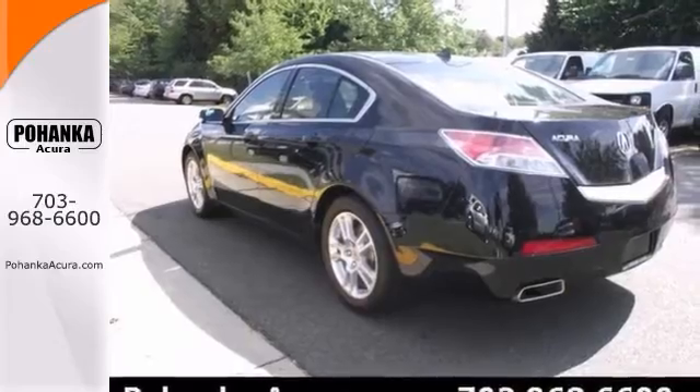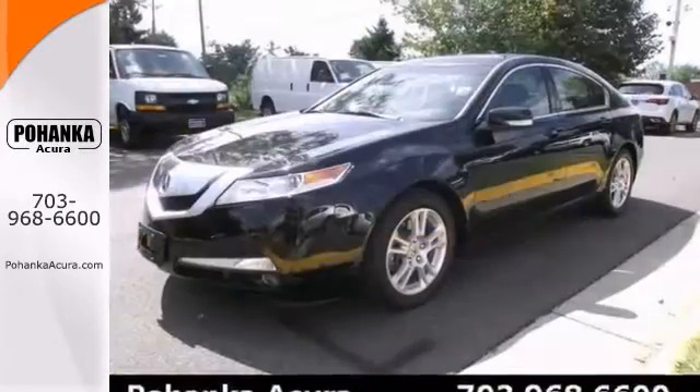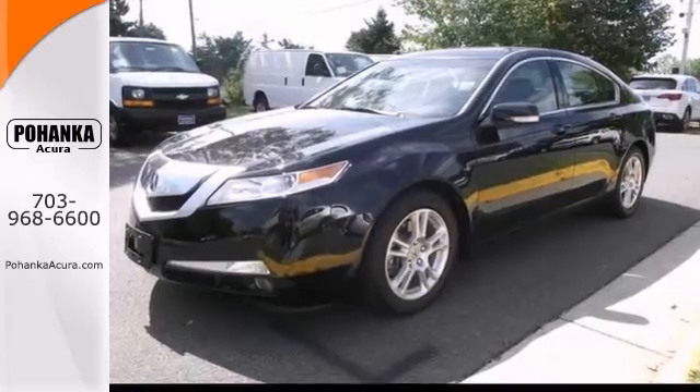With a rear window wiper and heated leather seats, this Honda won't be here for long. Come in for a test drive today.